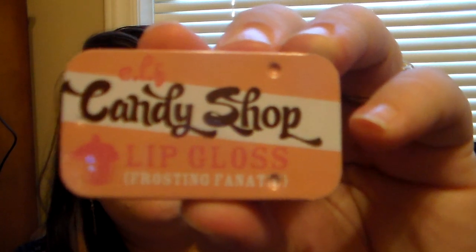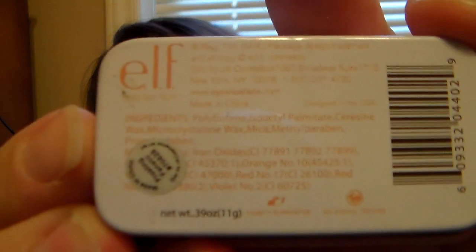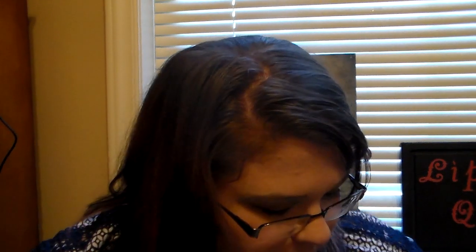Then I have this one - it's an Elf brand, and it's Candy Shop Lip Gloss. I'm excited for this one. It just slides like the slider tins, and it has a really sweet frosting kind of scent - like a buttercream caramel scent. It smells so good. It's called Frosting Fanatic. It smells like a rich buttercream frosting.